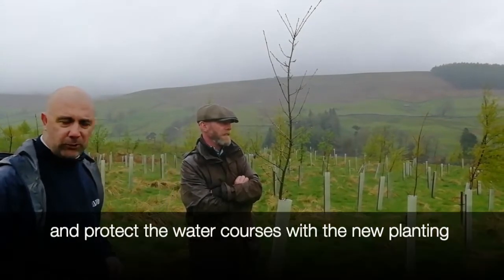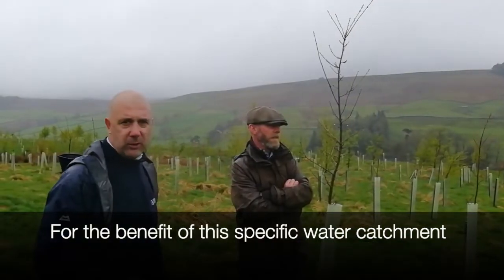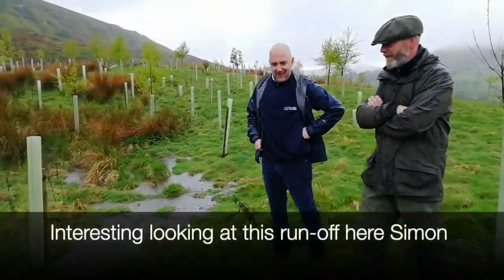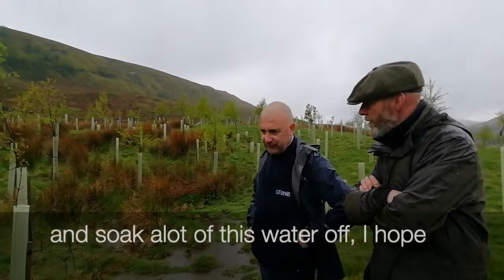The new planting also protects the watercourses and aims to make a positive impact on water quality for the benefit of this specific water catchment. Looking at this runoff here, a lot of trees are going to have an impact to slow this runoff and soak a lot of this water up. In terms of water quality, one of the major benefits of planting in riparian areas like this is that the rooting activity of the trees can hold on to sediment and hold on to your soil.